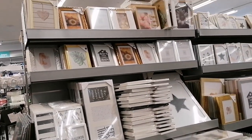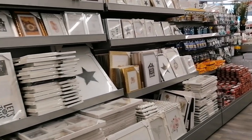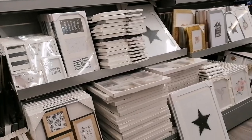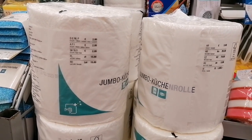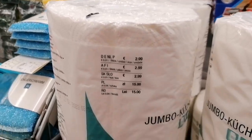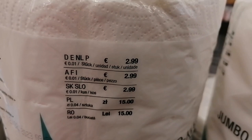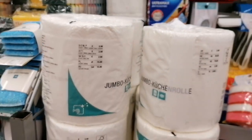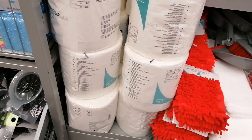These are photo frames, so many photo frames of different sizes and shapes — family photo frames. And I saw this jumbo item here for 2.99, a very big roller.